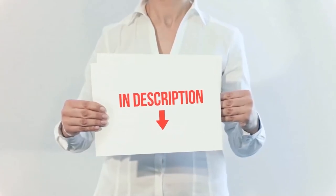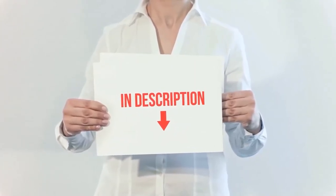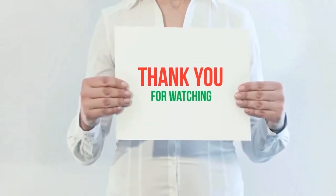I have included the product links in the description. You can check out those links for more information and the latest price.